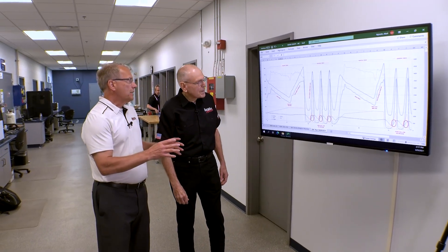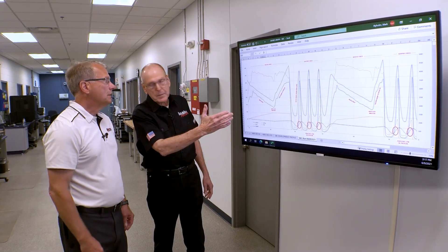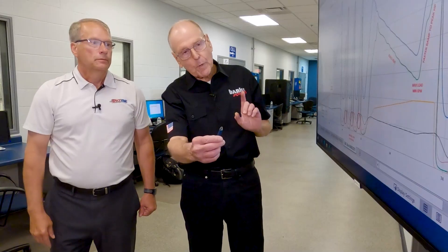Here's the cycle that we were just taking a look at in the dyno room — on a graph. This is the actual program that we wrote that simulates all of the conditions that stress the oil, like in a racing application. This is one minute out of 50 hours, from 24 up to 84 seconds. So we've got two dyno pulls within one minute, and this test goes on and on to the point that we've got actually 6,000 dyno pulls within the whole test. We repeat this cycle 3,000 times.